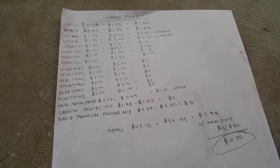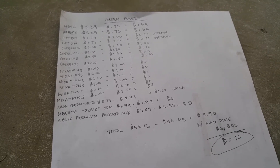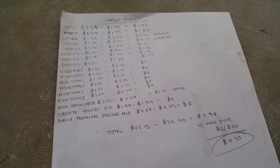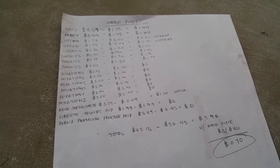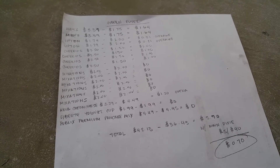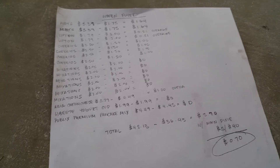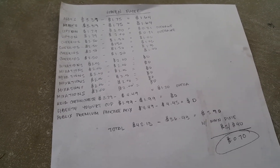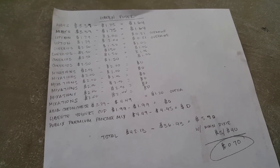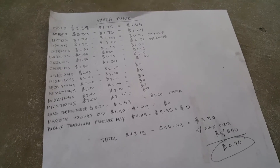The Arla cream cheese has a $1.50 green flyer coupon when you buy one. They're $3.29. There is also a free Arla cream cheese digital coupon and it's $2.99, so it'll be $1.20 overage.